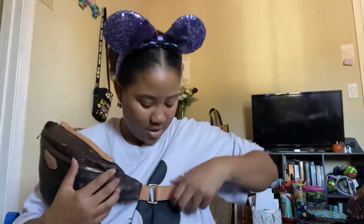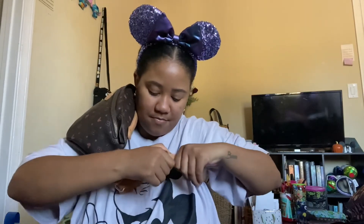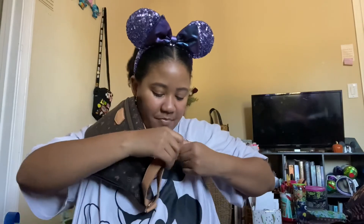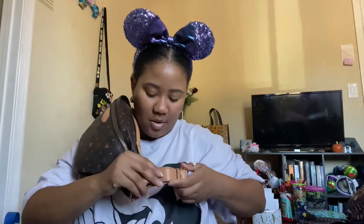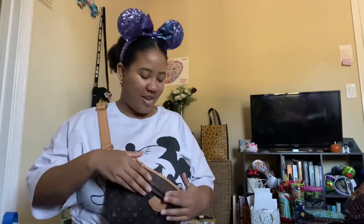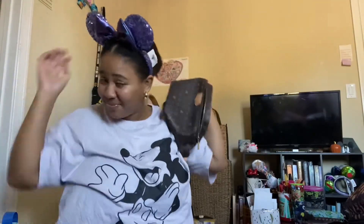I'm debating on if I should take this fanny pack with me too. I don't think I can wear it like this — you know how everybody's been wearing their fanny packs recently? Let me see if I can wear this one like that. I could probably wear it, it's just so bulky. But anyways, that is my pack with me!